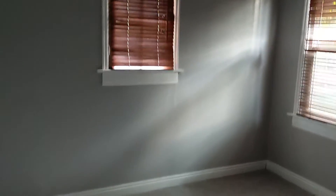And the other bedroom — it's bigger than the first one, but does not have a closet. It's a pretty small house.